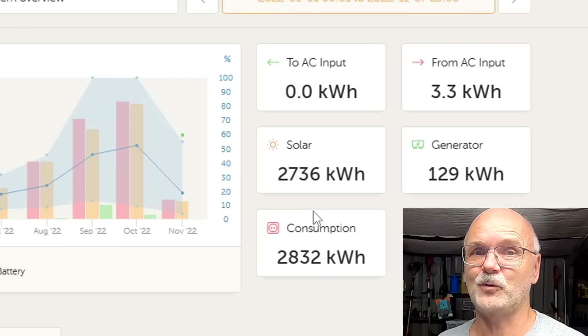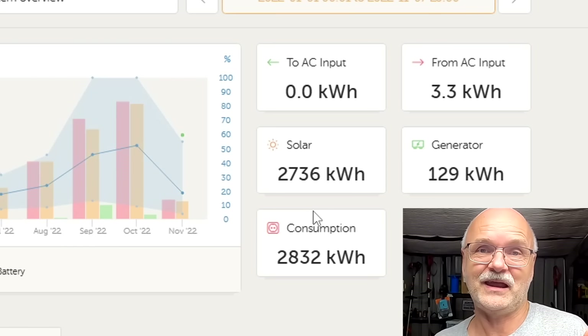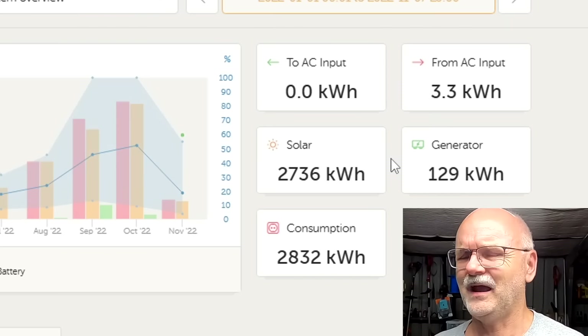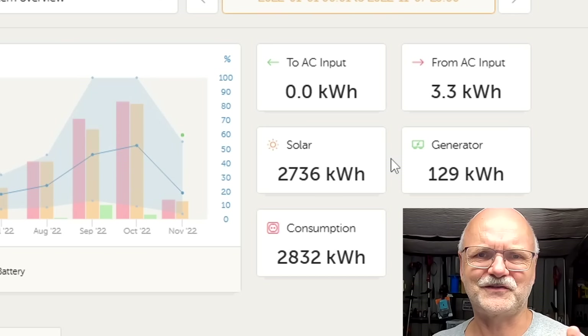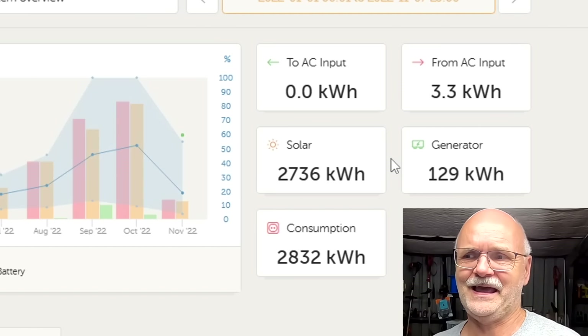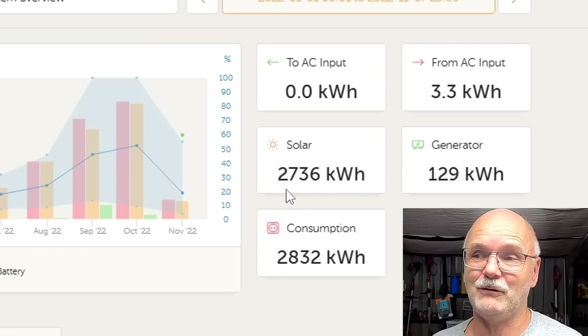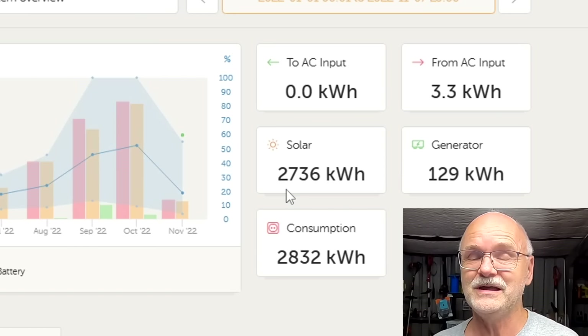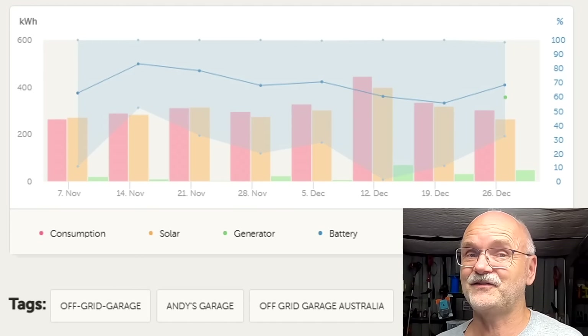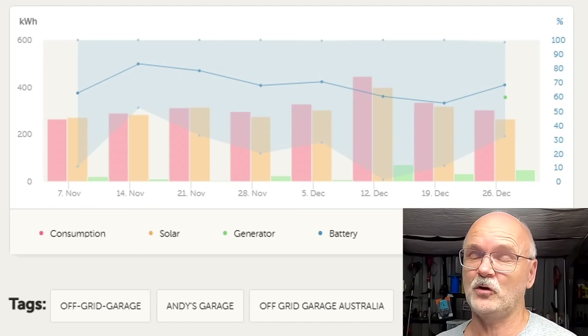I'll show the installation again in a future video. Both inverters are made by Victron and connected to a Raspberry Pi running Venus OS, but the second inverter is not being recognized as an inverter in the Victron system — which is a bit of a weird issue. But more about that later. So 2.7 megawatt hours in 2022 up until the solar upgrade.